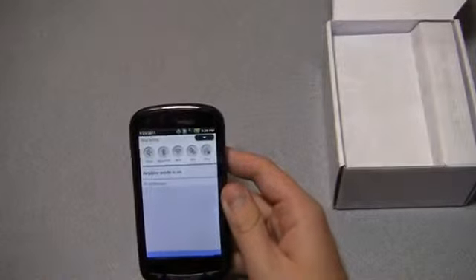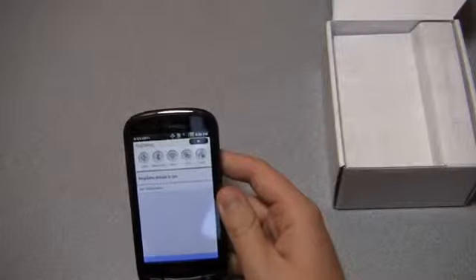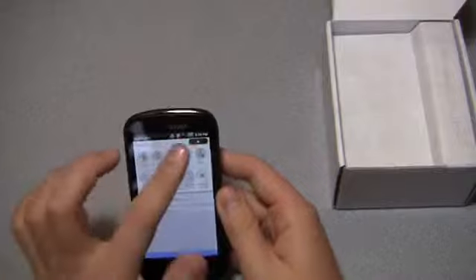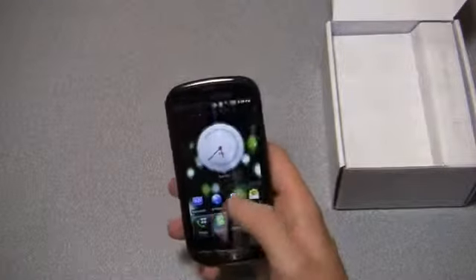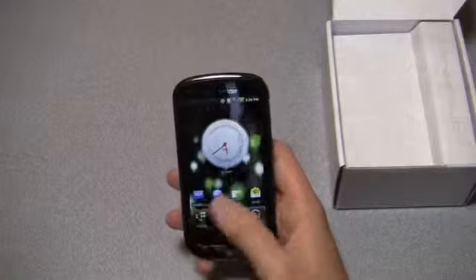Here's the notification bar — you can see some differences. You have little shortcuts for silent, Bluetooth, Wi-Fi, GPS, and data, and you can extend it out for a few additional options. Despite only having a single-core one gigahertz processor, it's still pretty zippy. Remember, single-core one gigahertz processors were last year's top end.